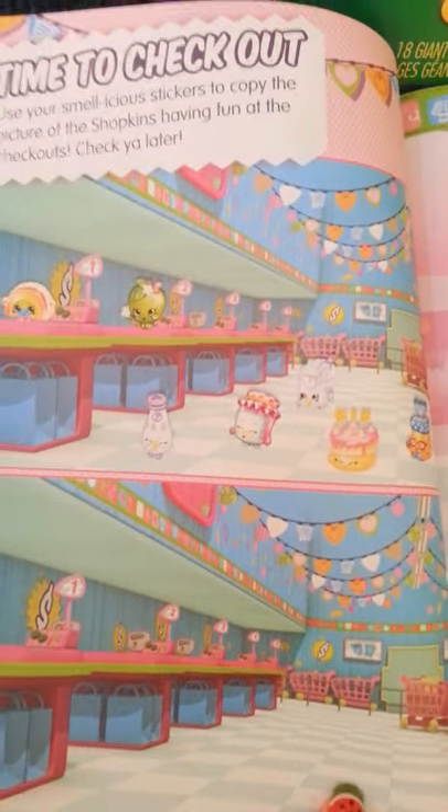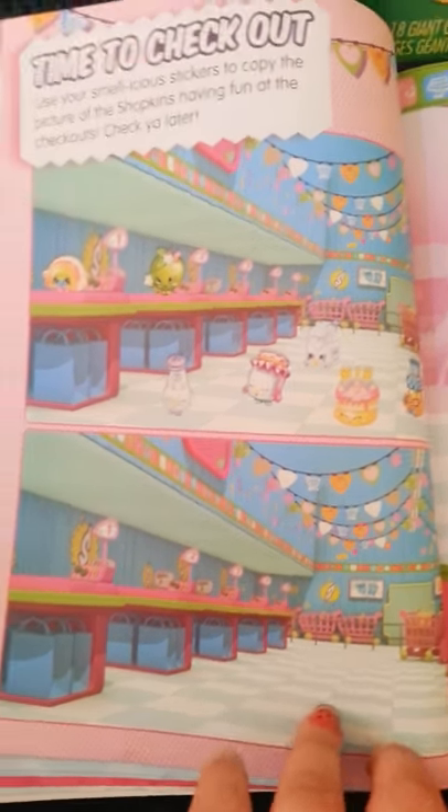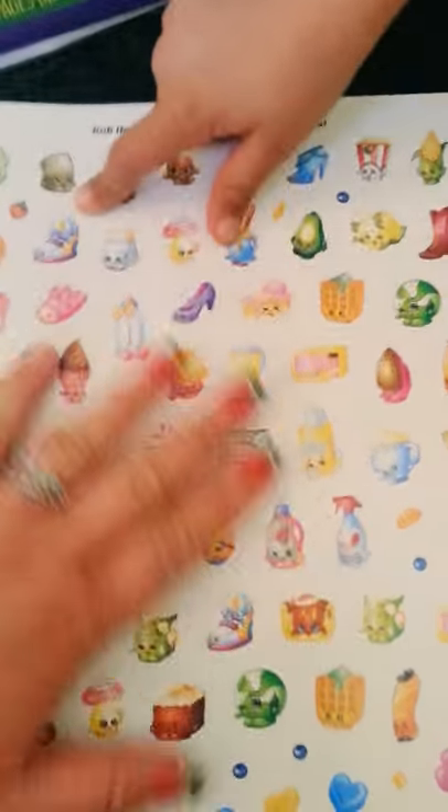Time to check out — you're going to use your stickers to copy the picture of the Shopkin that's having fun at the checkouts. And then here the page is upside down, and the reason why is because the book says 'two books in one.' You flip it over and there's another book. So we're going to start from the first page. Oh look, there's more stickers and they all smell good as long as you rub them.